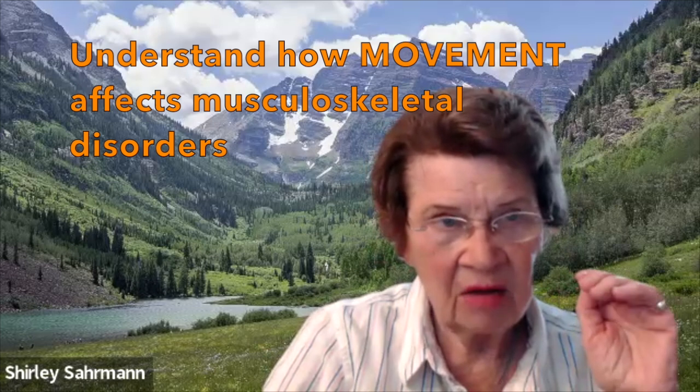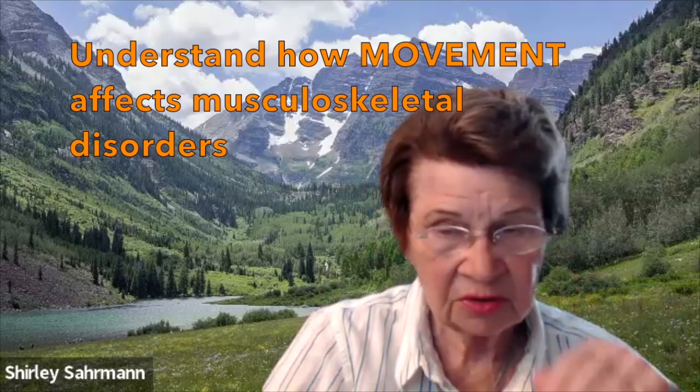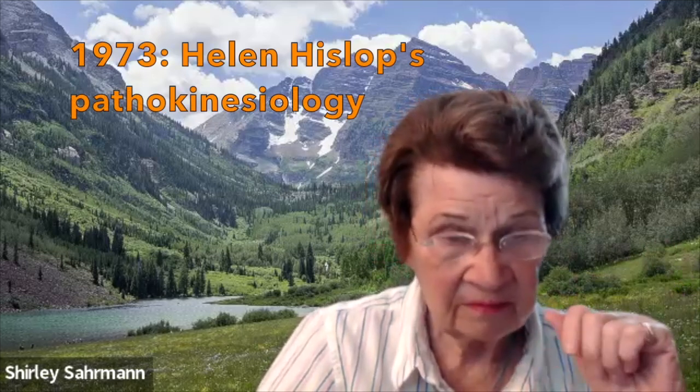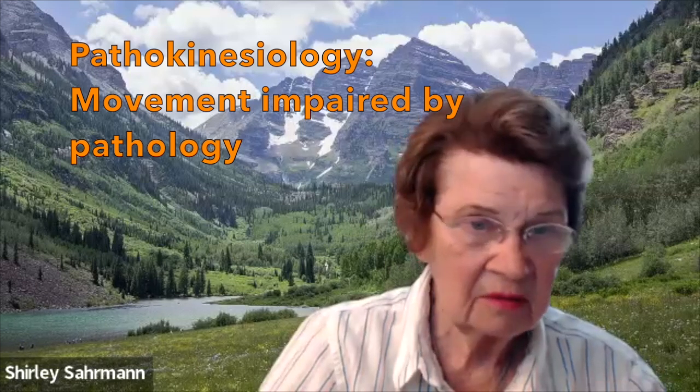Where we are and what we've been working on for so many years is understanding about how movement plays a big role in musculoskeletal disorders. Way back in 1973, Helen Hislop, with Mary McMillan, coined the term pathokinesiology. And that term really means how movement is impaired by a pathology in a contributing system, like what I was interested in — the neurological patient.